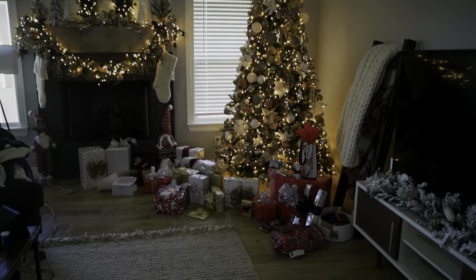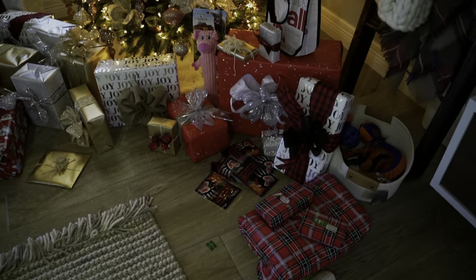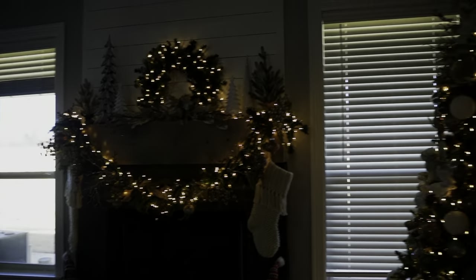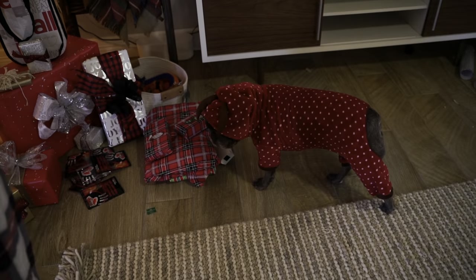It's Christmas morning and we're getting ready to open up presents. These aren't all for us — some are for Madison's family as well. We have the Christmas lights on, all my parents on the Alexa show. Penelope is ready for Christmas!